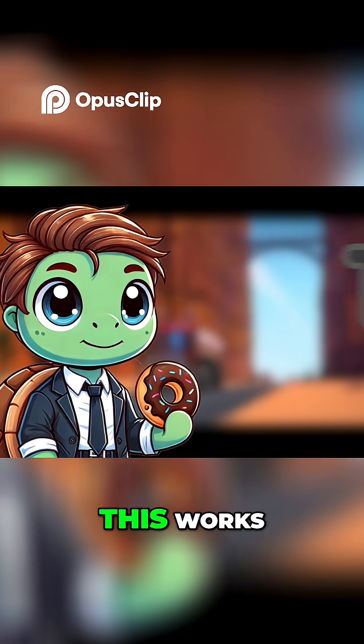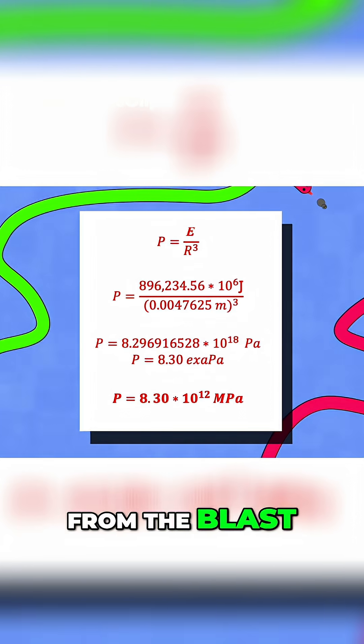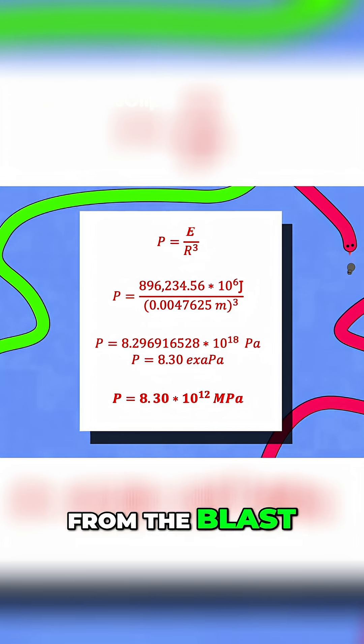I'll be honest, I don't know how this works, but I just plugged and chugged. So P represents the pressure that you feel from the blast, E is the energy release from the blast, and R is the distance away you are from the blast.